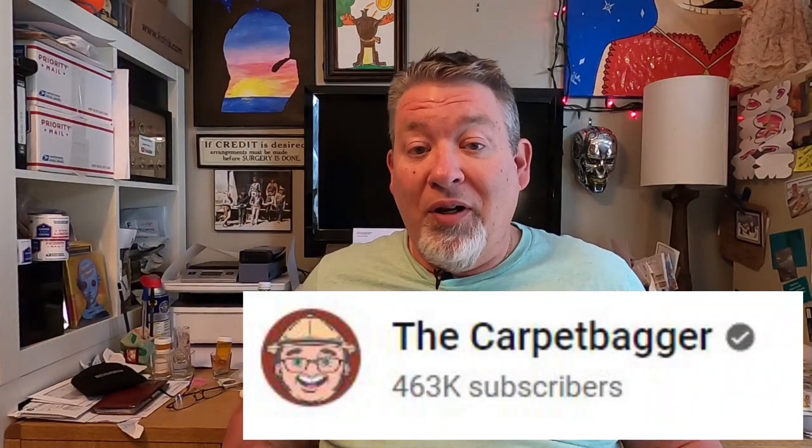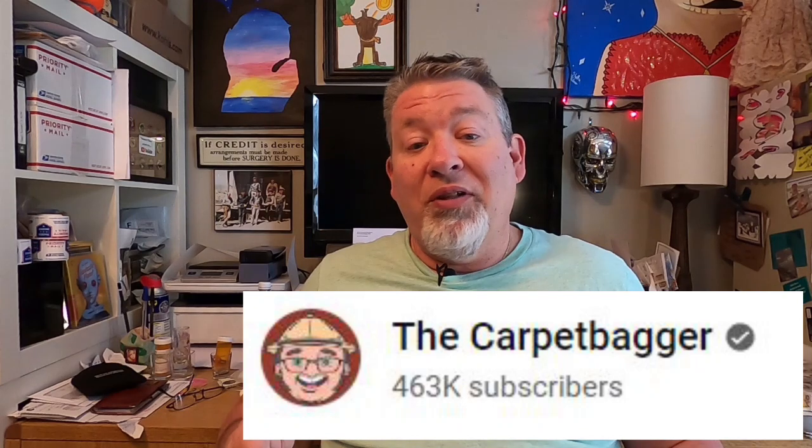I'd like to thank Jacob from the YouTube channel The Carpetbagger — he's got a fantastic channel approaching half a million subscribers. He tours the nation going to museums, expos, and all kinds of cool stuff, and he's been to a lot of these Oddities expos. I'll link his channel below. If you want a really good idea of what they're like, check it out and give him a sub.